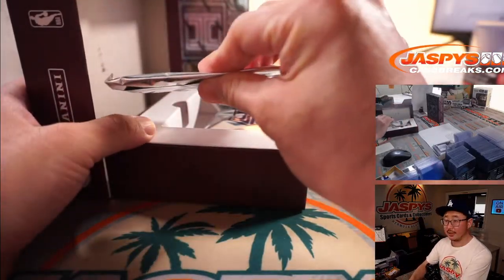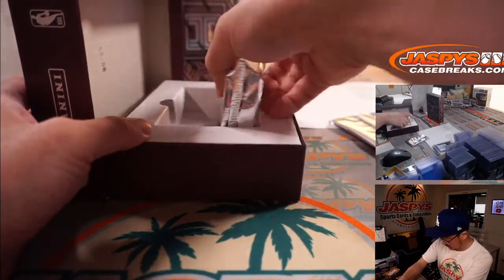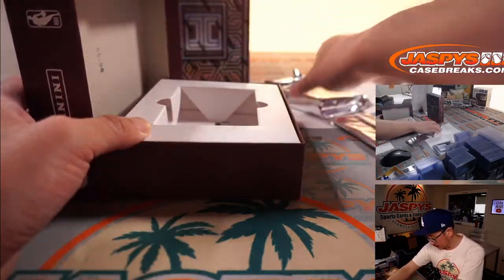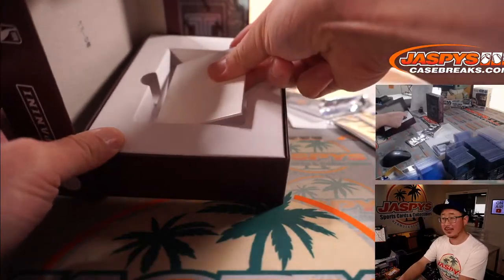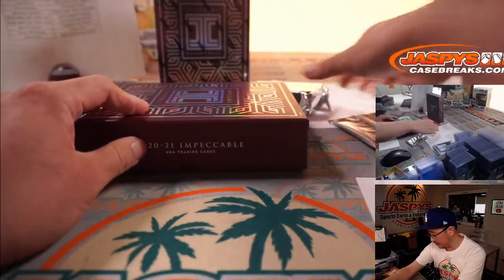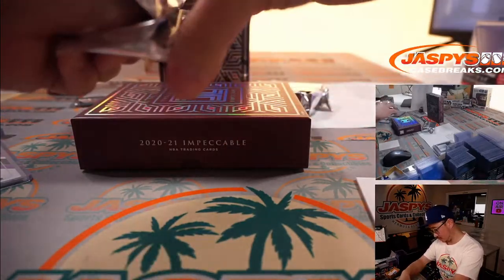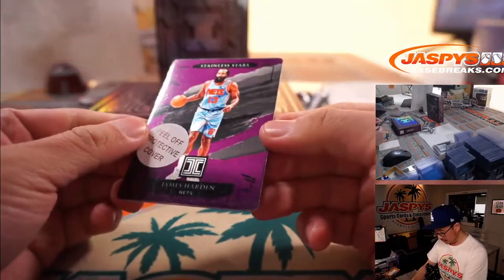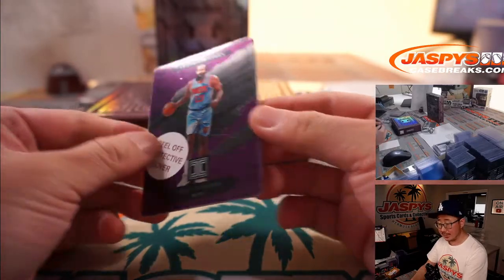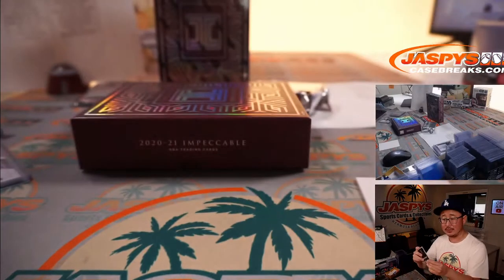Here is just a thin metal card right here. A lot of years they give you some blank cards down there, but I guess not this year. Let's do this card first — we've got James Harden, Stainless Stars, 11 out of 49, Brooklyn Nets. Goes to Michael.